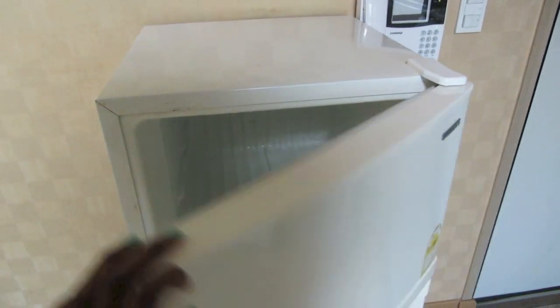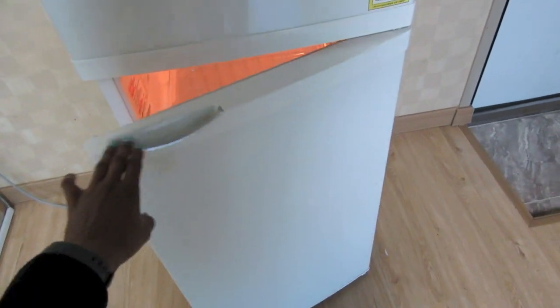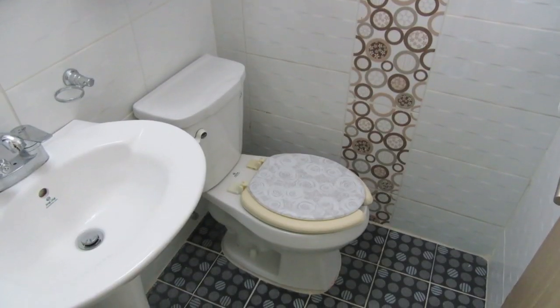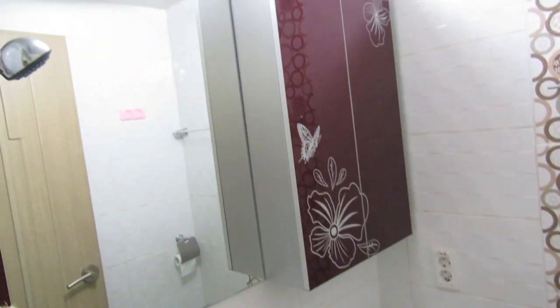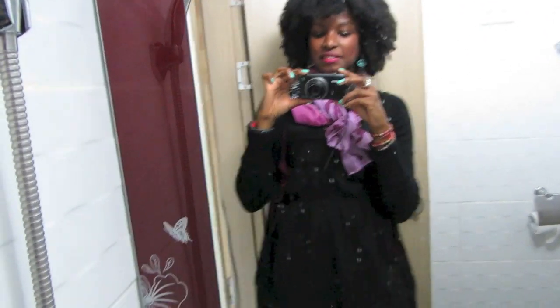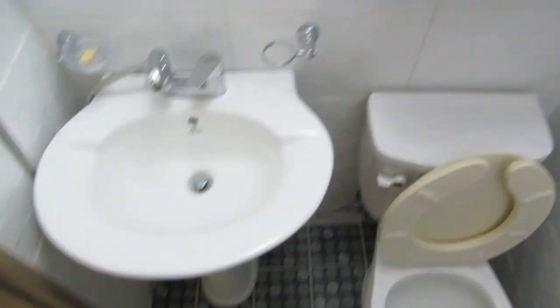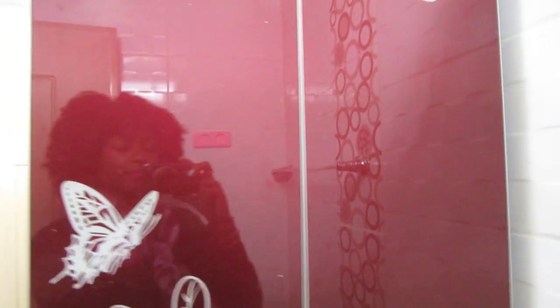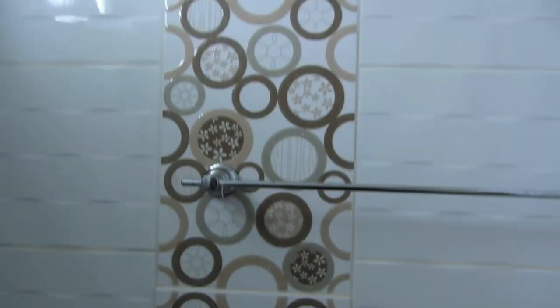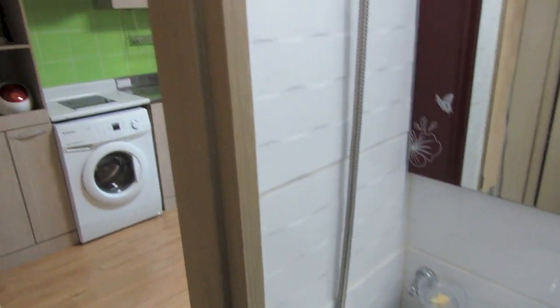Over here we have the fridge — it's actually a pretty decent size. We have the air conditioner, floor heater controls. And lastly my restroom, which is really small but I actually really like it because it's clean and it's all I need — shower head. This whole restroom is where I'll be taking a shower, and even the walls are cute.